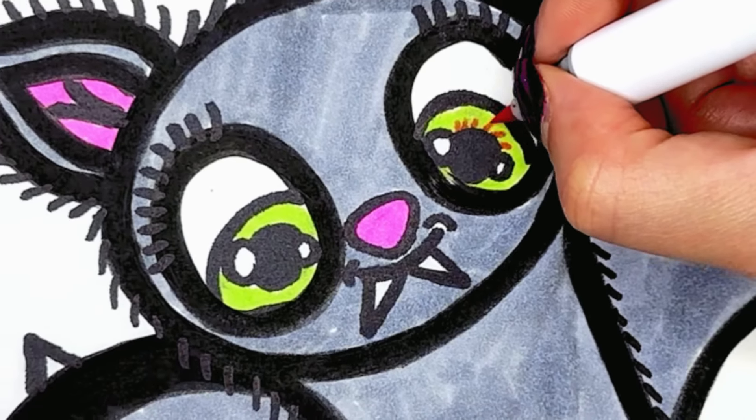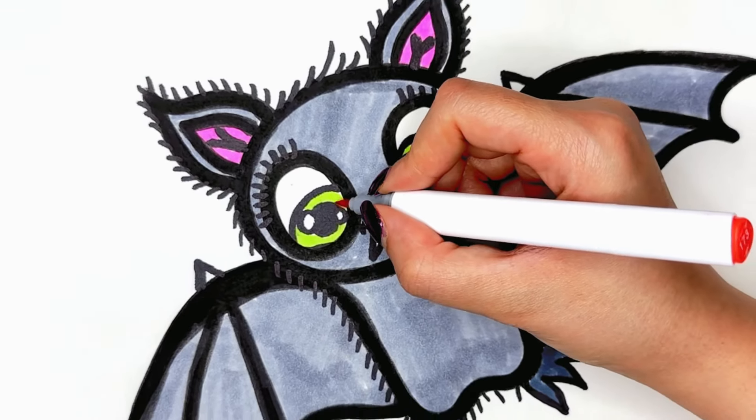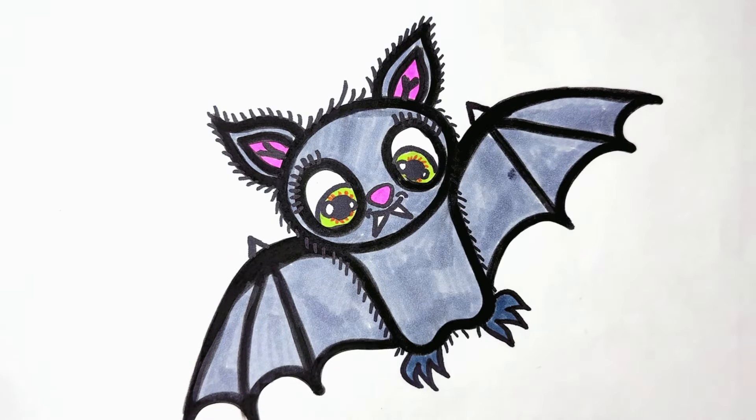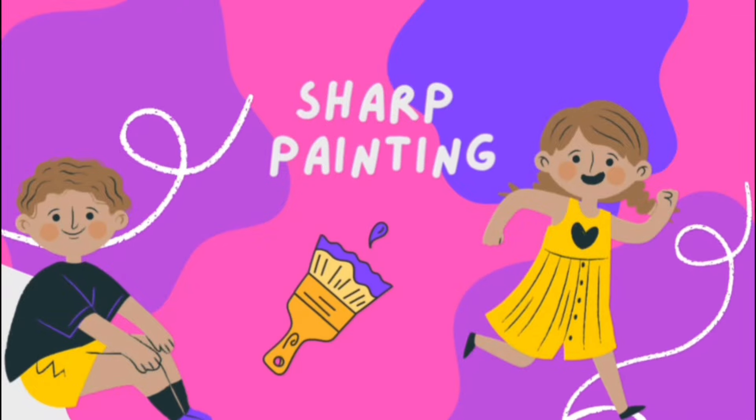Hi everyone! Welcome to the Sharp Painting channel. Today we want to drop the badge. Sharp Painting.